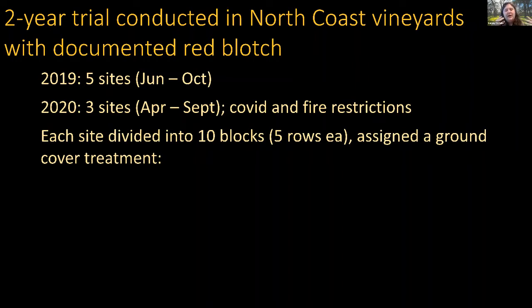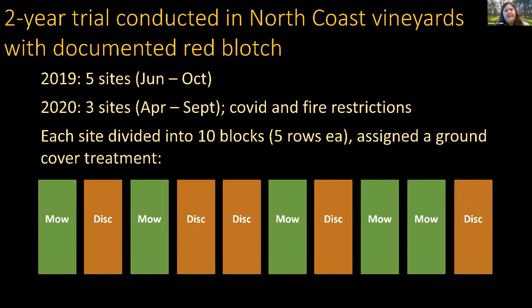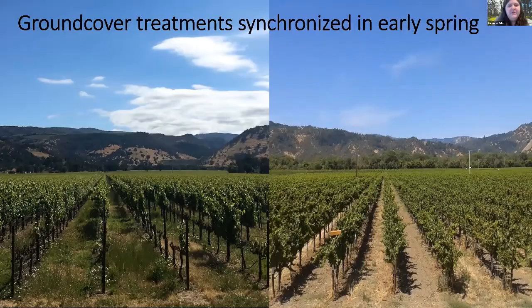At each site we divided a plot of land into 10 different blocks. Each block was made up of five vineyard rows, and we randomly assigned each a ground cover treatment — either mow or disc — with a barrier of one row between the different treatments.